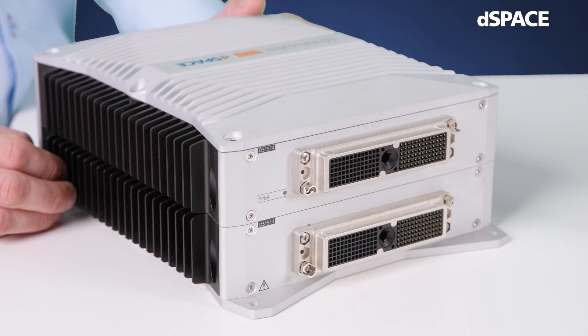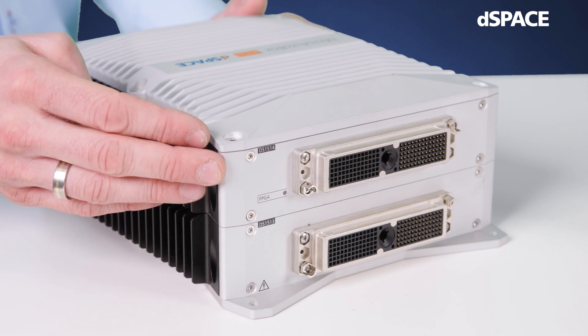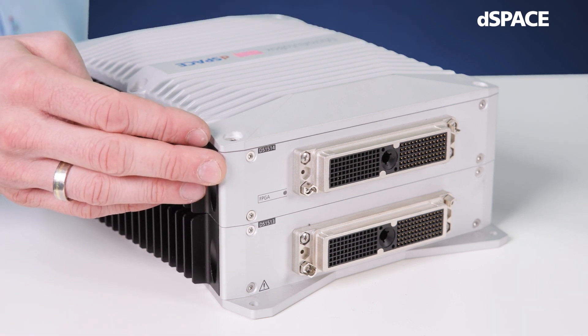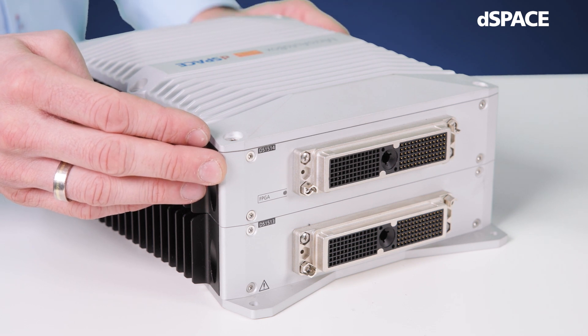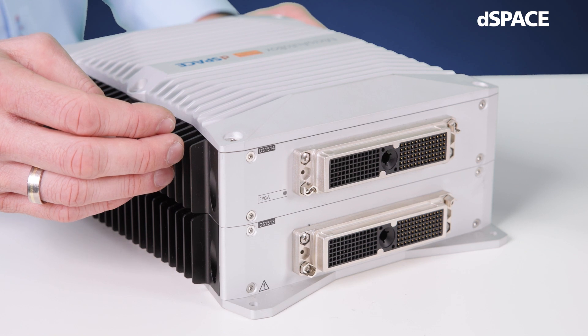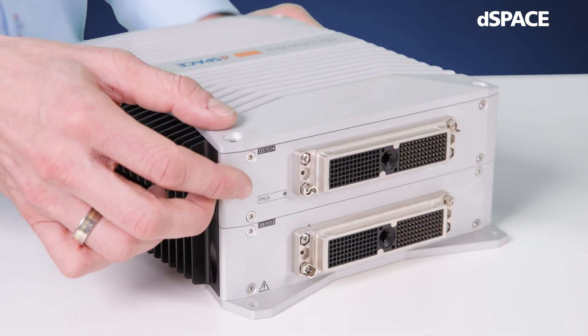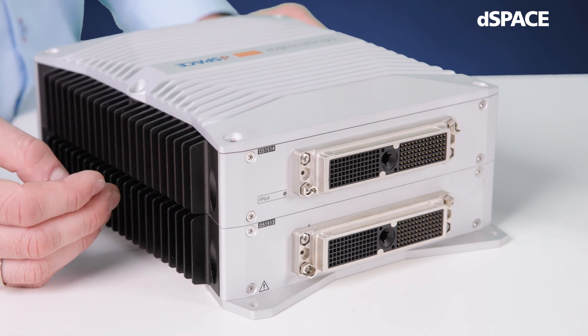The MicroAutoBox consists of a base layer which contains the real-time processor and several I/O channels. It can be extended by additional layers providing application-specific functionalities. This particular variant includes a DS1514 user-programmable FPGA baseboard in its second layer, whose I/O can be adapted according to the application area.